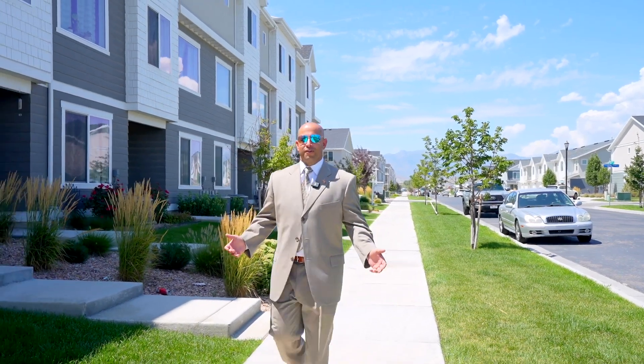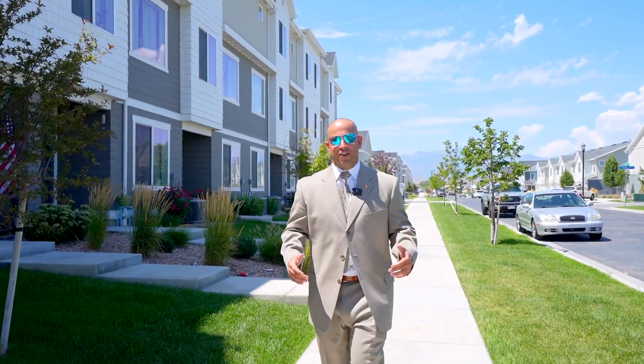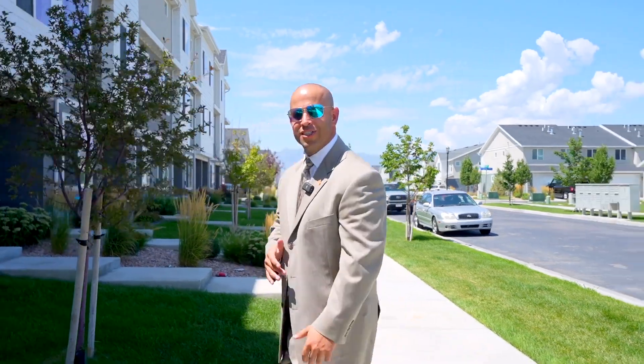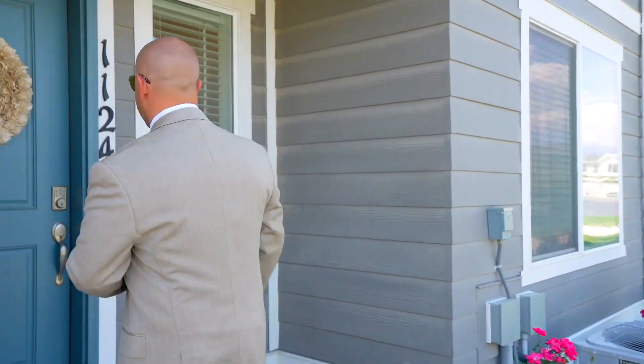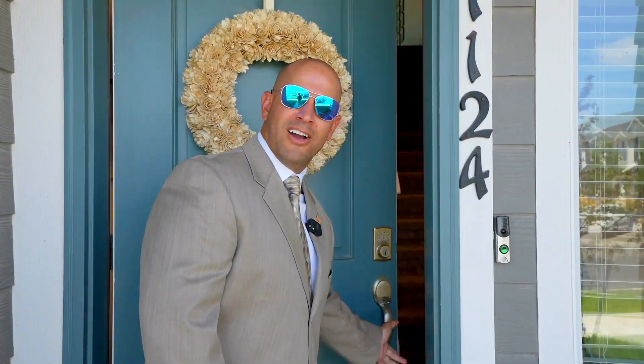Yo, my name is TJ McClellan, broker of Fitness Realty, looking like secret security today. This is our newest listing in Saratoga Springs in the North Shore community. Over 2,000 square feet, four bedrooms, three bathrooms. You've got to come take a look.